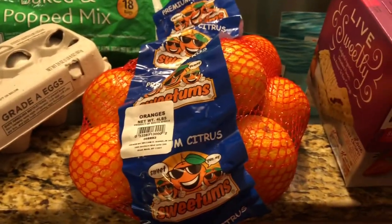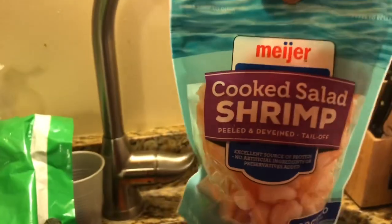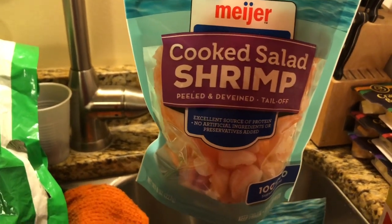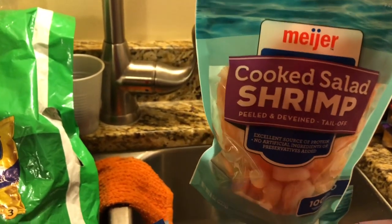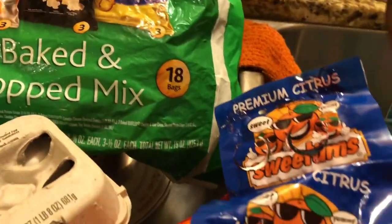I got some oranges that we can snack on — just grab one whenever you're hungry. I also got two bags of these shrimp. They're already cooked, so we just warm them up with a little water and a little butter, bring them to a boil, and eat them.